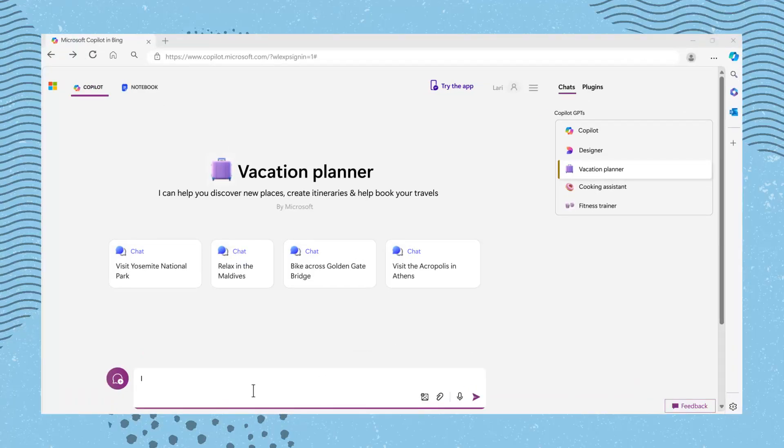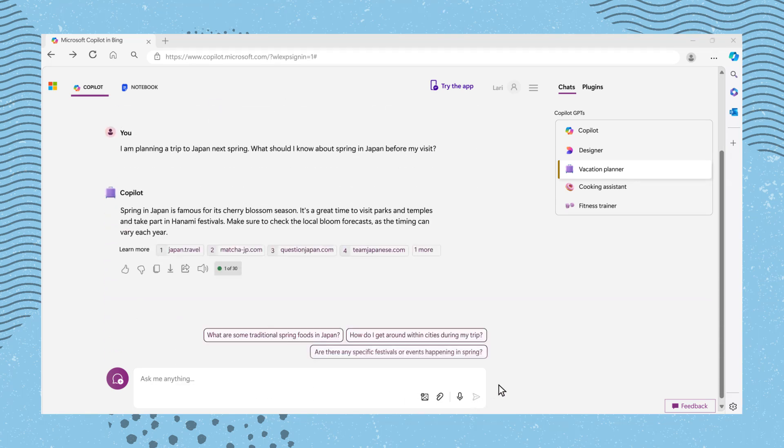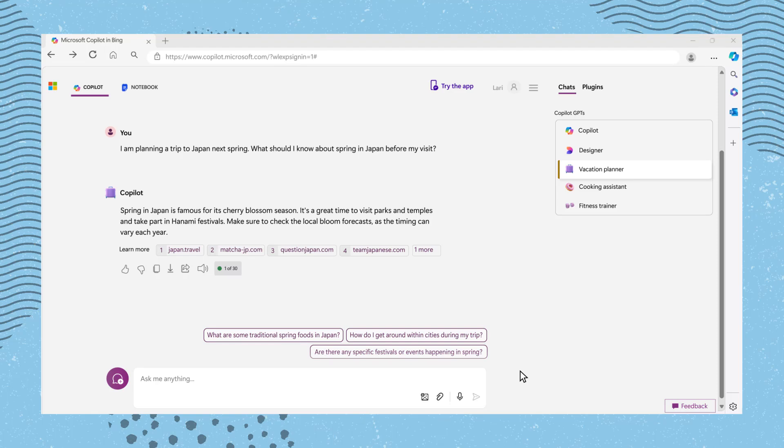I'm going to type: "I am planning a trip to Japan next spring. What should I know about spring in Japan before my visit?" Looks like I might luck out and see the cherry blooms during my trip. Spring in Japan is famous for its cherry blossom season — a great time to visit parks and temples and take part in hanami festivals. Make sure to check the local bloom forecasts as the timing can vary each year.